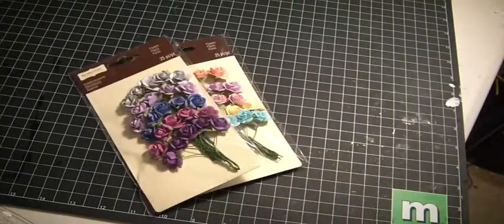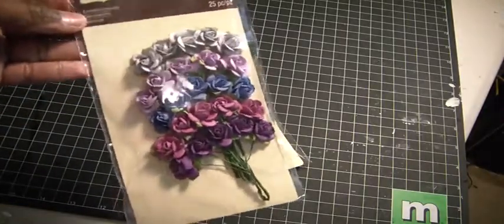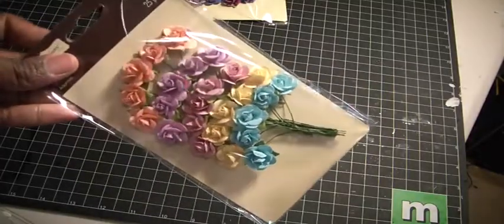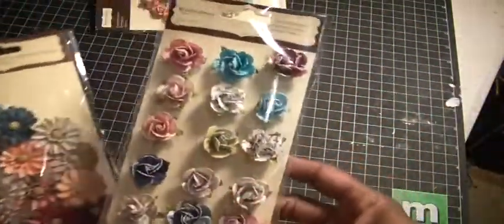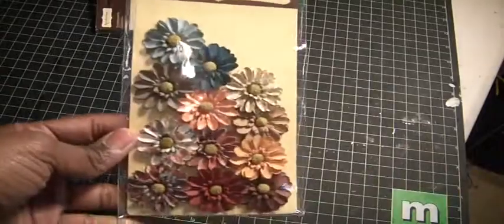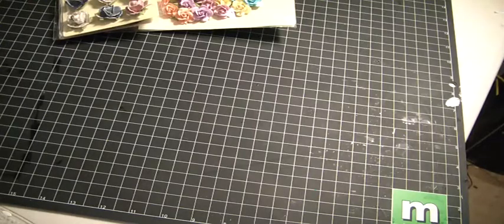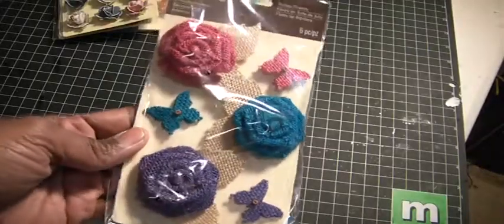I grabbed a pack of these — really beautiful flowers in grays and purples, and then this pack has some pinks and blues and yellows. Very pretty. And then a pack of these here which I'm going to put away for the fall, as well as these here. And then there were some burlap flowers — really cute, I only found one pack of those.